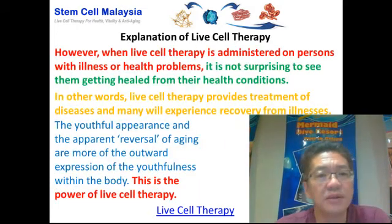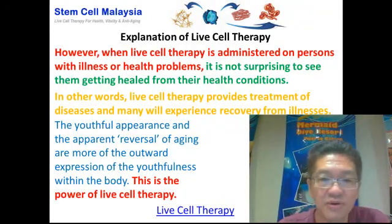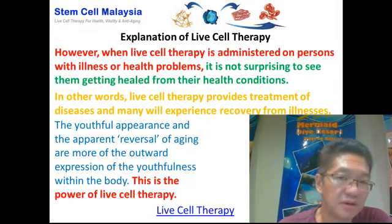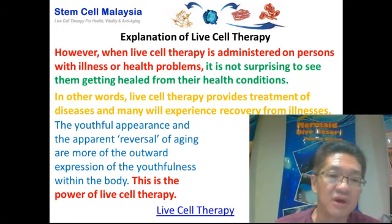When doctors administer live cell therapy on people who are ill or have a disease, it is not surprising to see these patients getting healed from their health problems. In other words, live cell therapy actually provides treatment of diseases, and many have experienced recovery from various illnesses.